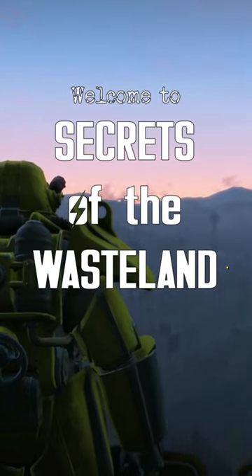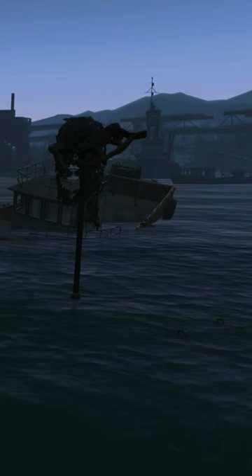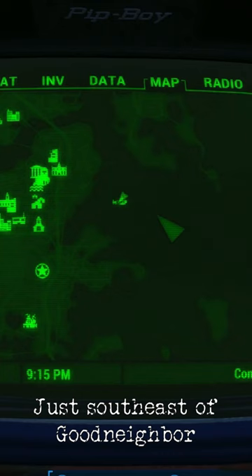Welcome to Secrets of the Wasteland, where I guide you to spoiler-free Fallout 4 locations. Today's secret is just under the surface of Boston Harbor, just southeast of Goodneighbor and southwest of where the Prydwen comes to rest.